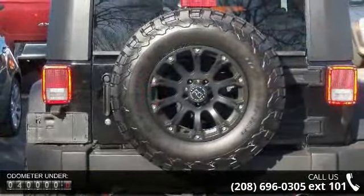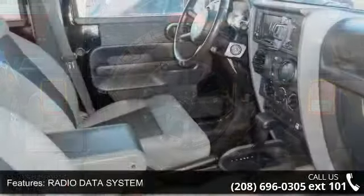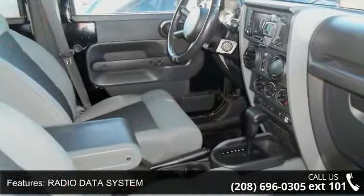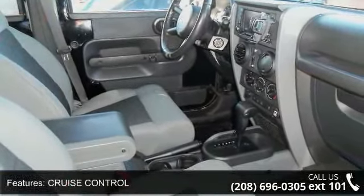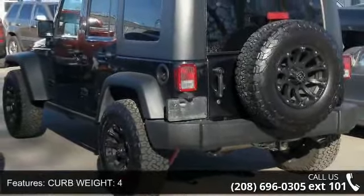Some of the top features included with this vehicle are Radio Data System, Cruise Control, Curb Weight 4,460 pounds, body-colored grille, 4-door, Fuel Capacity 22.5 gallons.